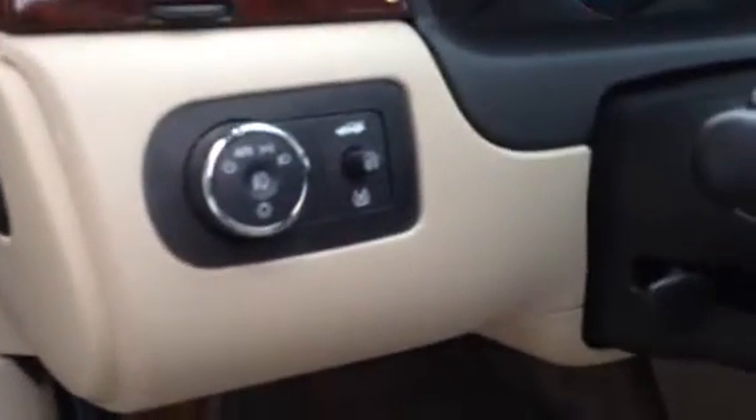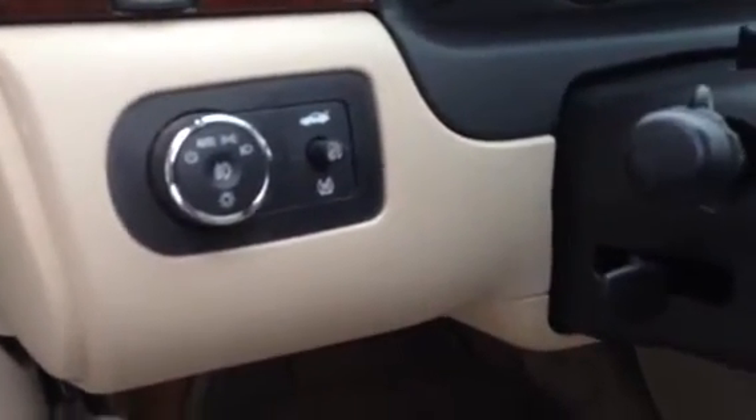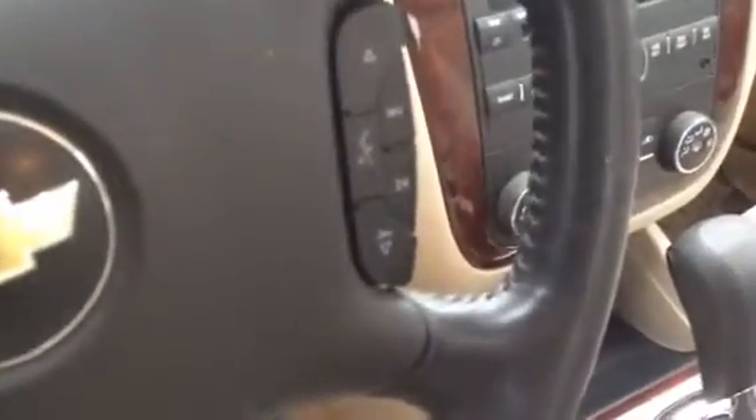Inside the front we have cloth bucket seats, power windows, locks and mirrors, automatic headlamps, and you just push on that to turn the fog lights on. This one's got cruise control, Bluetooth for your hands-free calling, as well as steering wheel audio controls.